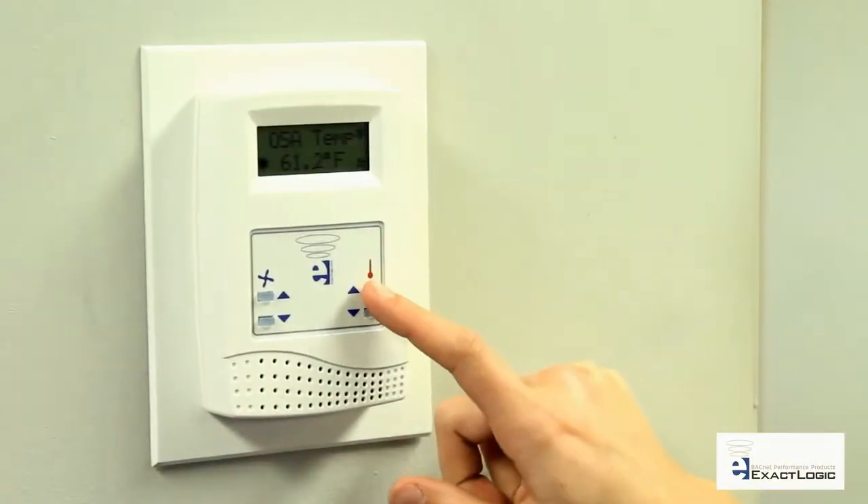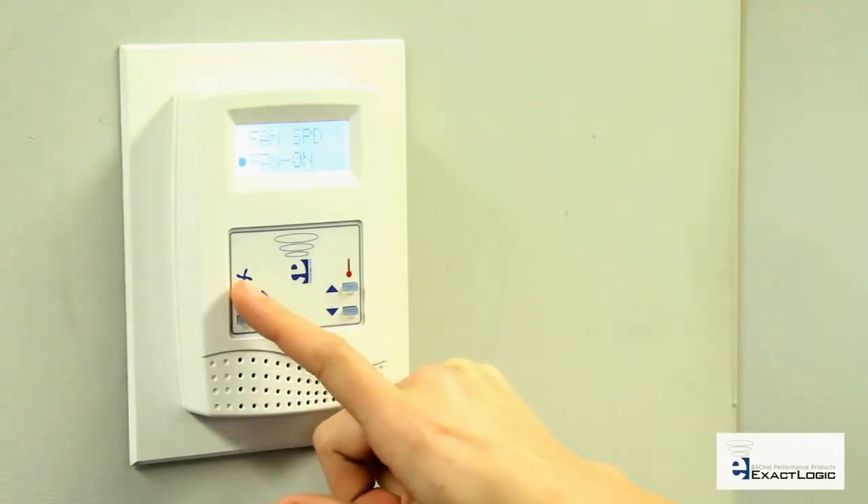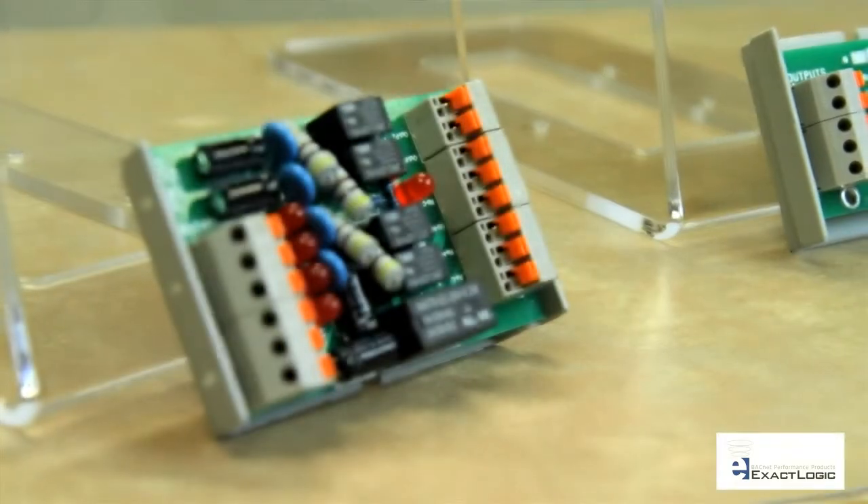We provide networkable control products for contractors around the world and strive to exceed your expectation with excellent customer service and advanced innovation.